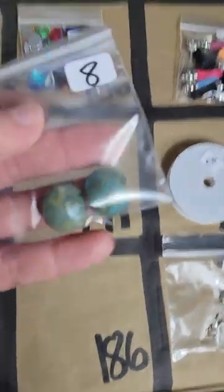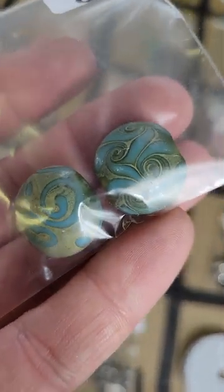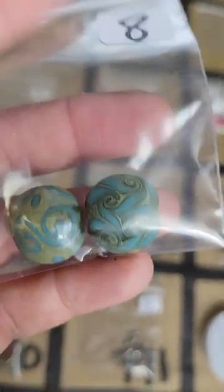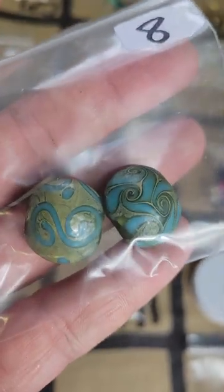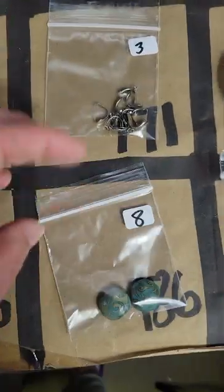Number 186: I love these — these are glass, these are amazing. I don't have anything else like these — these are the only two I have but they're absolutely amazing. Eight dollars for the two of them — these are beads on number 186.